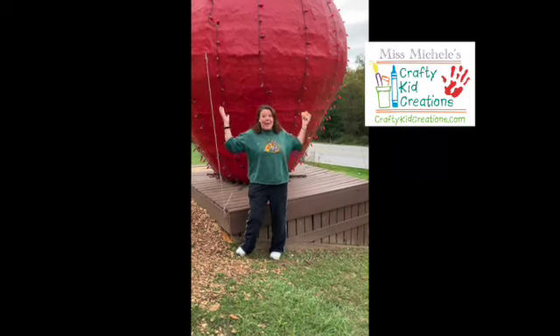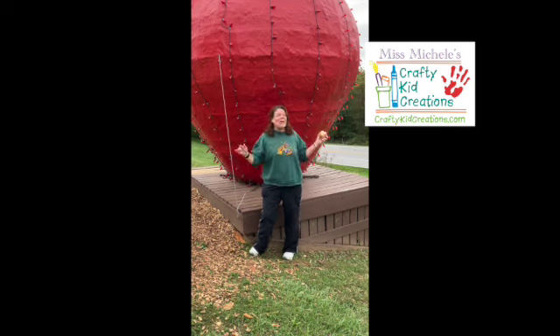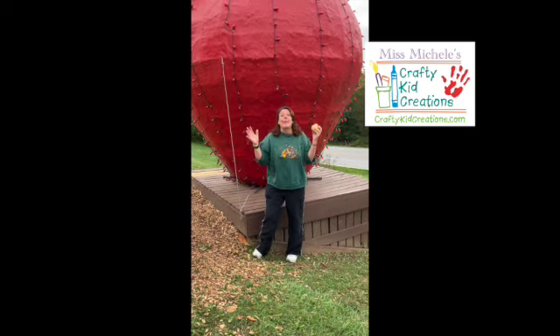Look at this big, big apple! I'm in Bollinger's Orchard here in Westminster, Maryland, and we're going to go to the apple orchard and pick some apples.